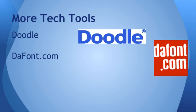DaFont is another great tool that I really like. DaFont is a great option for anybody looking for a specific font. They're all free to download, and it really lets you take your publications to the next level by getting very in-depth with what you're doing.